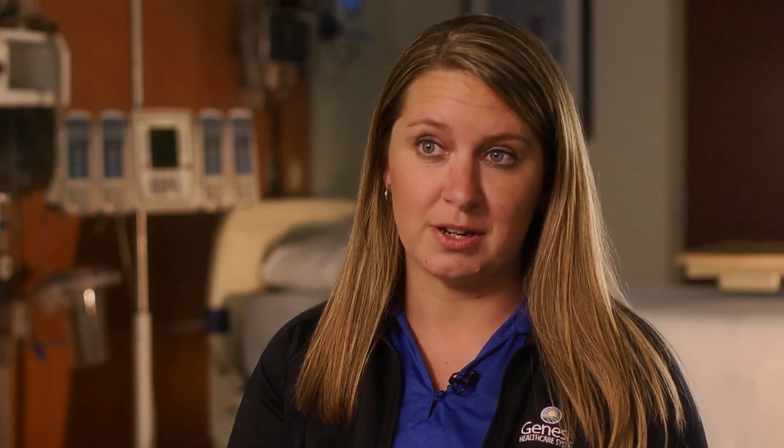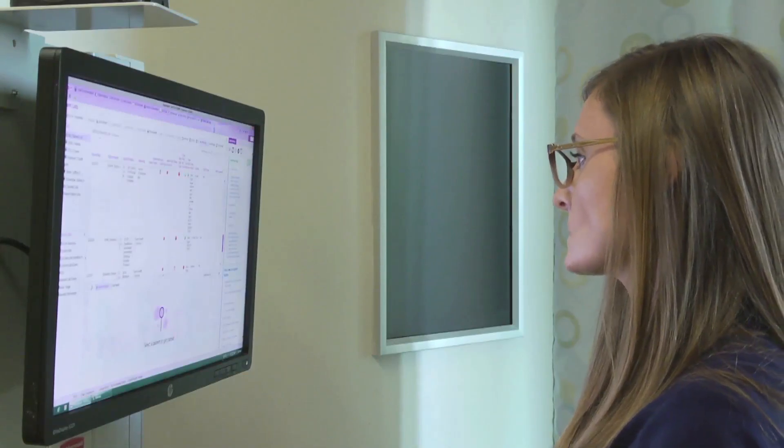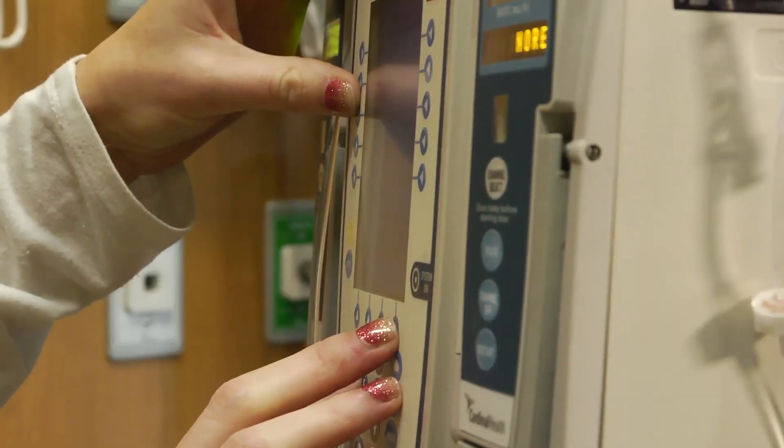One thing that we've identified is the IV pumps and medication administration. Our current process is manual entry. The more steps you have in a process, the more room for errors.